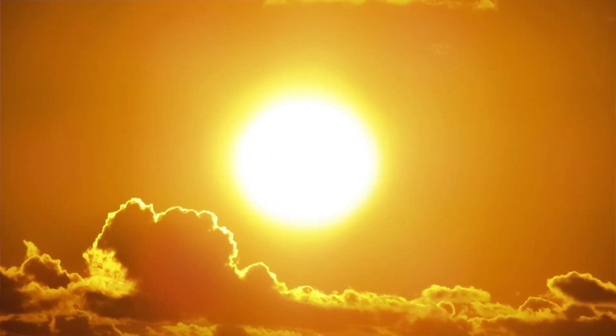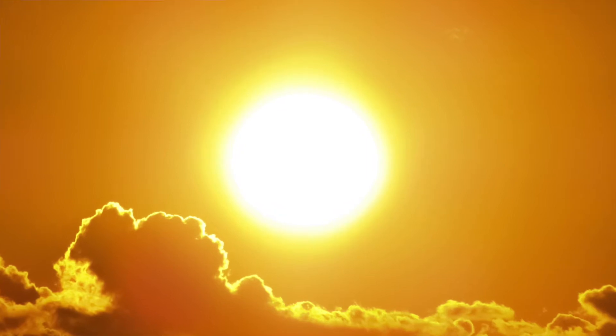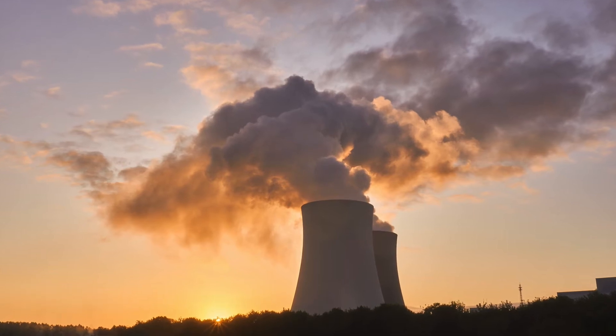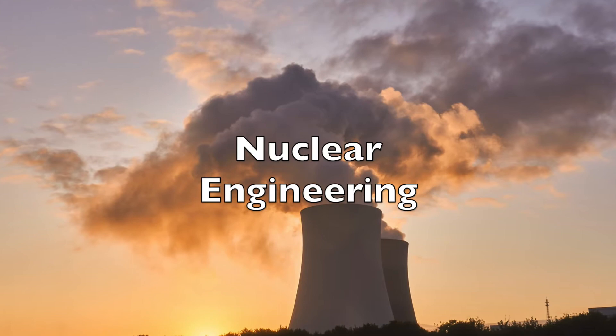Hey everyone. Radiation is something that comes from the sun as well as random rocks on our planet. The human race has even created bombs from nuclear material. But today we're going to talk about the positive aspects of this potentially dangerous material. We're going to talk about nuclear engineering.